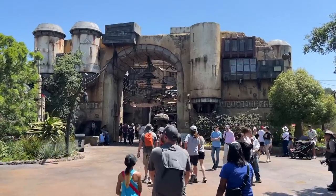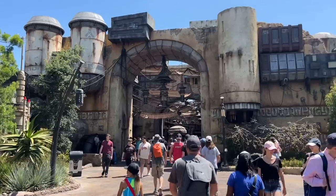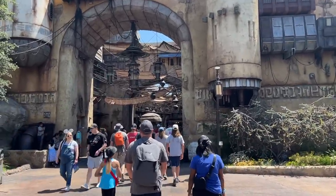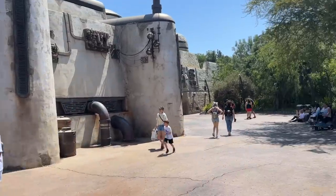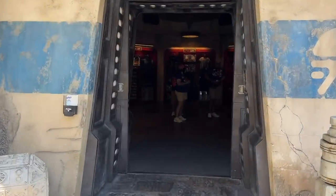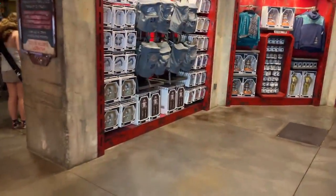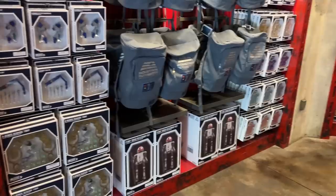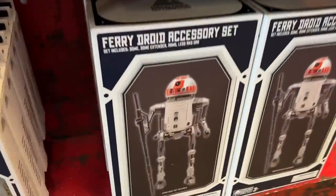We're over at Star Wars Galaxy's Edge now. Straight ahead is the market, but most of the stuff in there stays the same from month to month. Instead we're going to go to the Droid Depot. Now I could have told you that everything in here pretty much stays the same too, except they got rid of one of my favorite items — they used to have an R2-D2 style steel bowl — and they added in some more droids.